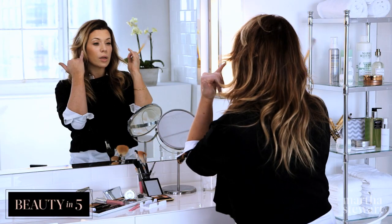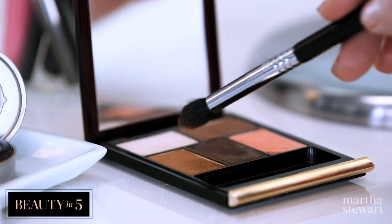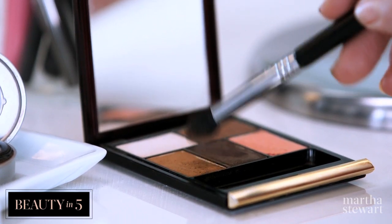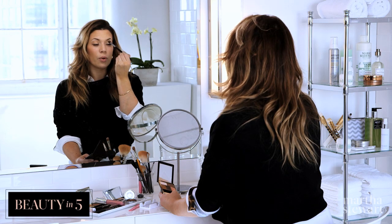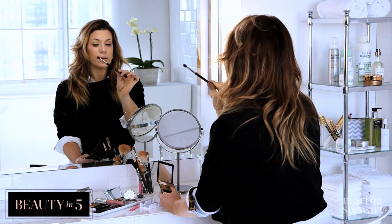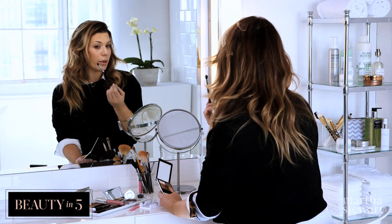Now I want to use a color just to contour my eyelid. So I'm going to take this caramel color — this is going to work great as a contour. I'm going to start from the outer corner and almost like a V shape with circular motions with this little blending brush. I'm contouring my eyelid, bringing it all the way to the corner of my eye.